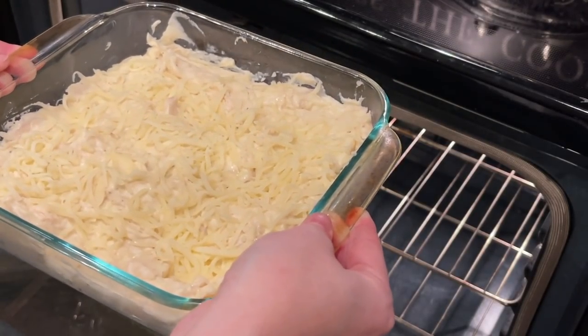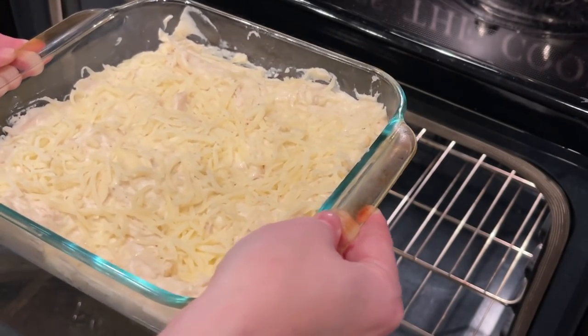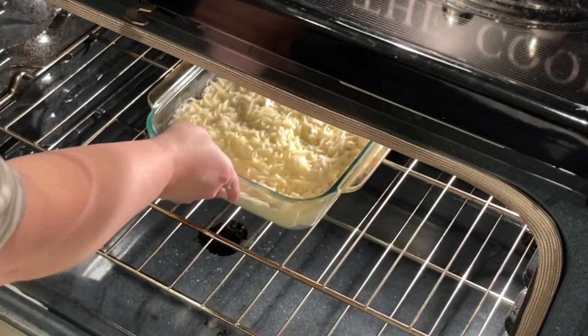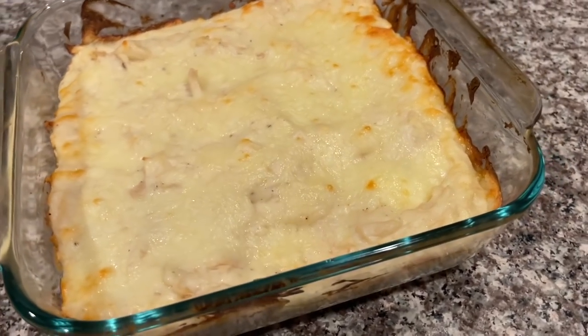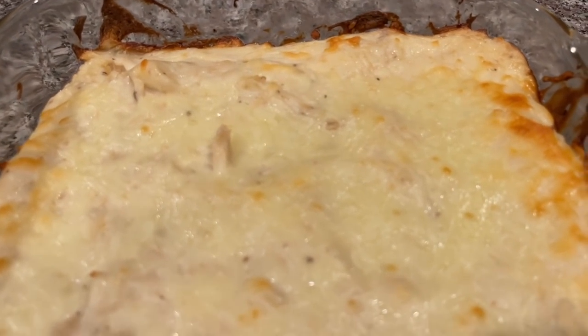I'm going to add this to the oven at 350 degrees for about 20 to 25 minutes, or until golden and bubbly. This is how I like my chicken alfredo dip — golden brown on the edges. If you listen closely you can still hear it bubbling.